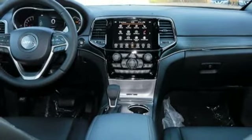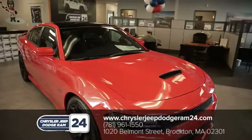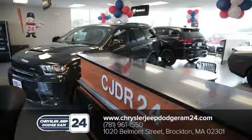Hurry in today for a test drive. Chrysler Jeep Dodge Ram 24 — as a family owned and operated dealership, we make sure every customer has the best car buying experience possible.